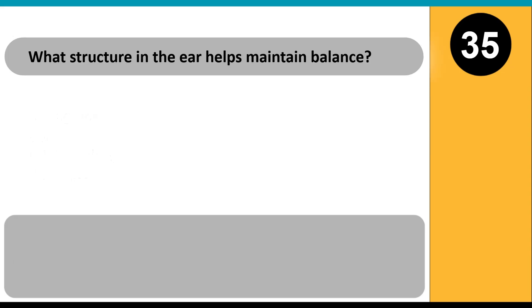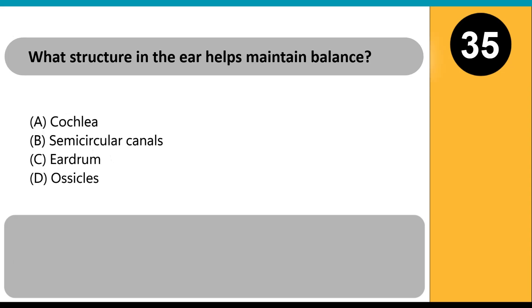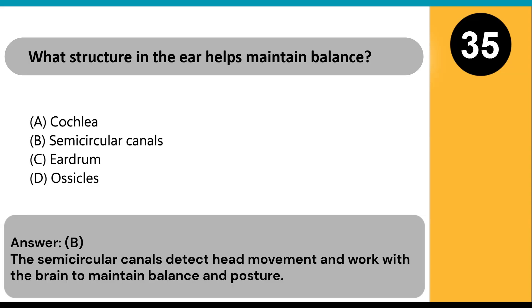What structure in the ear helps maintain balance? A) cochlea, B) semicircular canals, C) eardrum, D) ossicles. Answer: B. The semicircular canals detect head movement and work with the brain to maintain balance and posture.